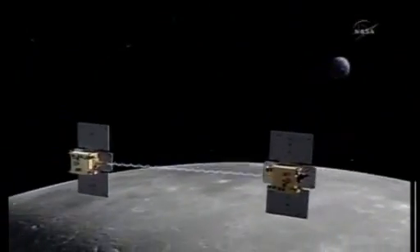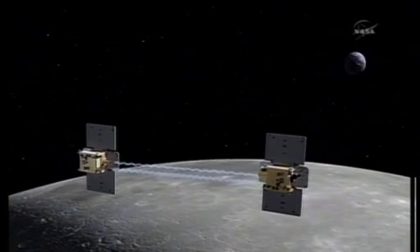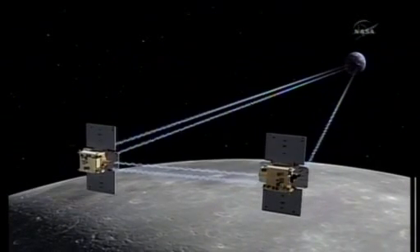Eventually, when we put bases and colonies on the moon, they'll have a map of what's underneath the surface — if there's something there that might be interesting and worth taking a look at.